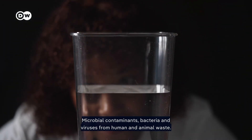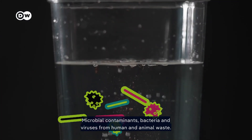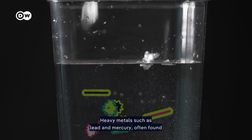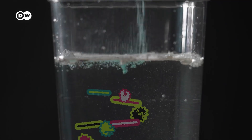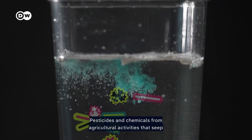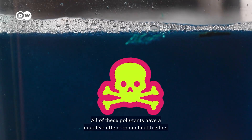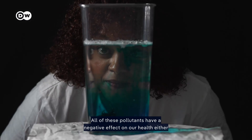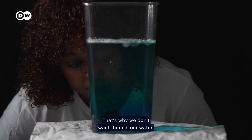What types of pollutants might we find in water here in Kenya? Microbial contaminants — bacteria and viruses from human and animal waste. Heavy metals such as lead and mercury, often found in industrial runoff. Pesticides and chemicals from agricultural activities that seep into water sources. All of these pollutants have a negative effect on our health, either in the short term or long term.